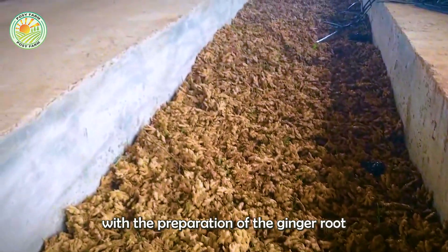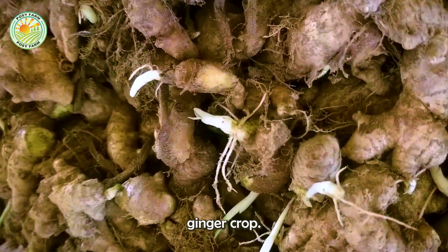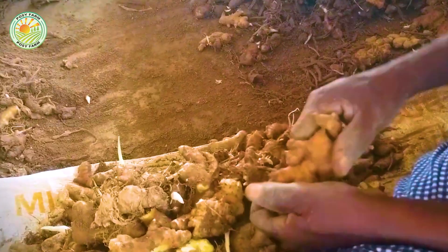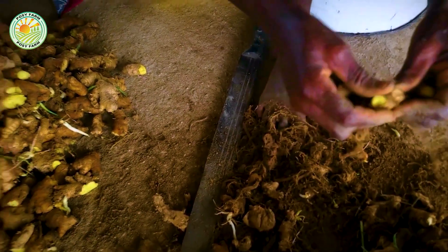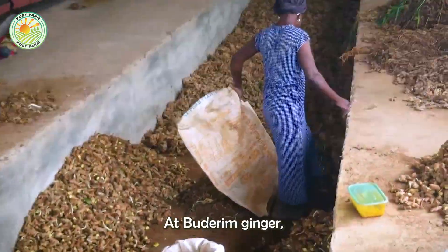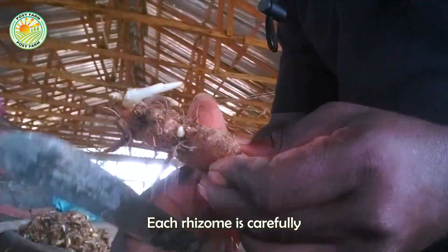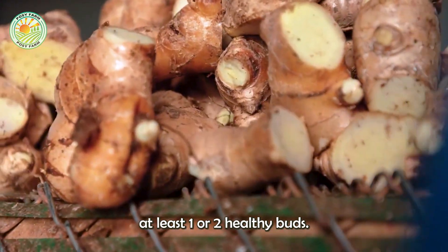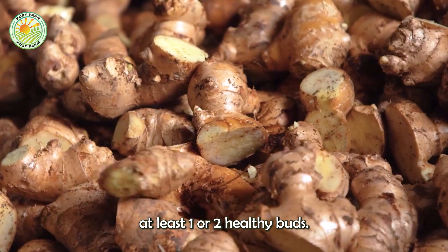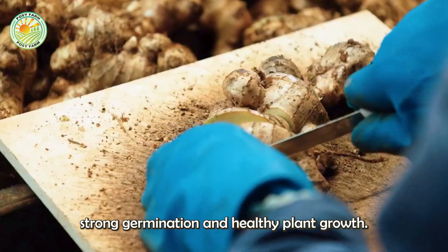Our journey begins with the preparation of the ginger rootstock, the foundation of a successful ginger crop. At Buderim Ginger, only the highest quality ginger roots are selected for planting. Each rhizome is carefully cut into small segments, each containing at least one or two healthy buds. This ensures strong germination and healthy plant growth.